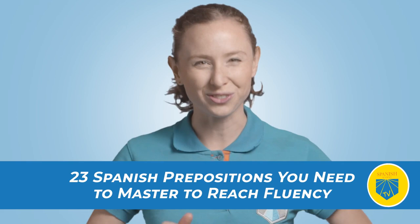Hi, Spanish learners. Welcome to another episode of Spanish Academy TV, the best YouTube channel to learn Spanish. Today, we will be talking about the 23 Spanish prepositions you need to master to reach fluency.